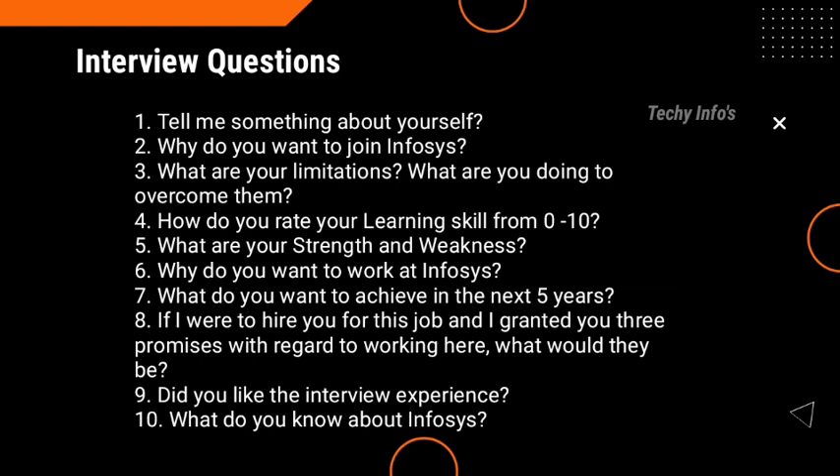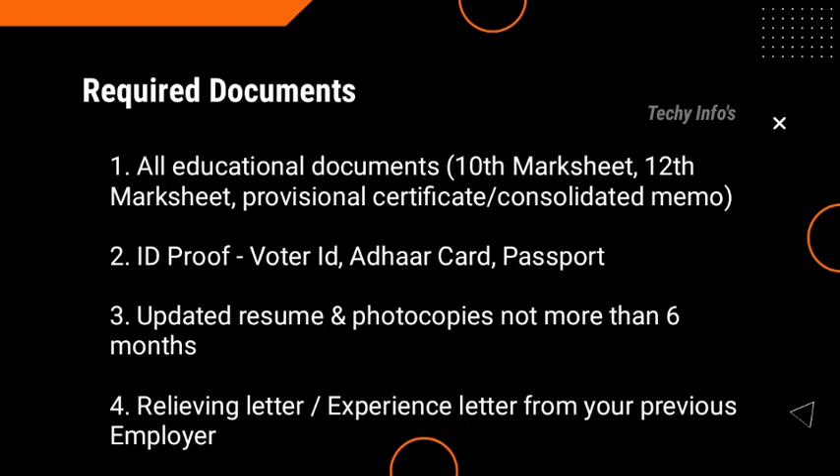Kindly prepare answers for these questions as they will be useful in your future interview. Next are the required documents: all educational documents like 10th mark sheet, 12th mark sheet, provisional certificate or consolidated memo, ID proof like Aadhar card or passport, updated resume and photocopies not more than 6 months old, and a relieving letter or experience letter from your previous employer.